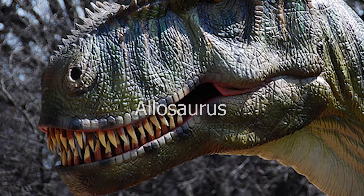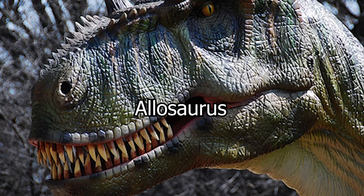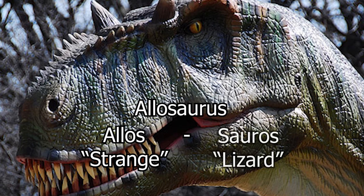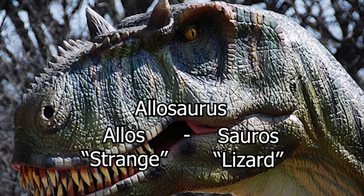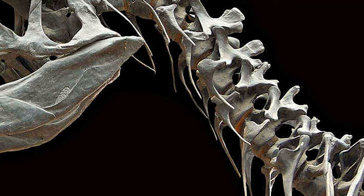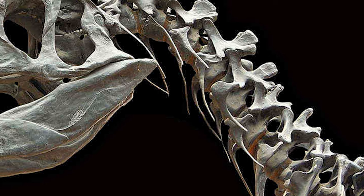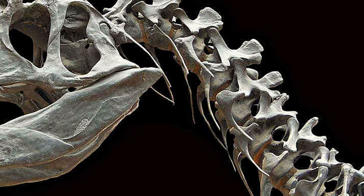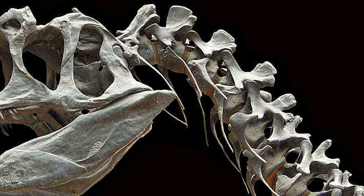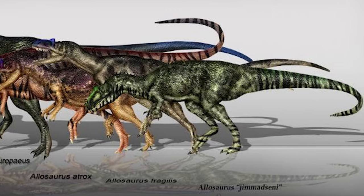The name Allosaurus can be translated from Latin, stemming from the words Allos for strange or different, and Sauros for lizard, translating to strange lizard. This name references its original vertebrae fossils, which at the time were considered unique. Their concave, almost hourglass shape was a rarely seen feature among other dinosaurs, but since then has been discovered in some other genera.